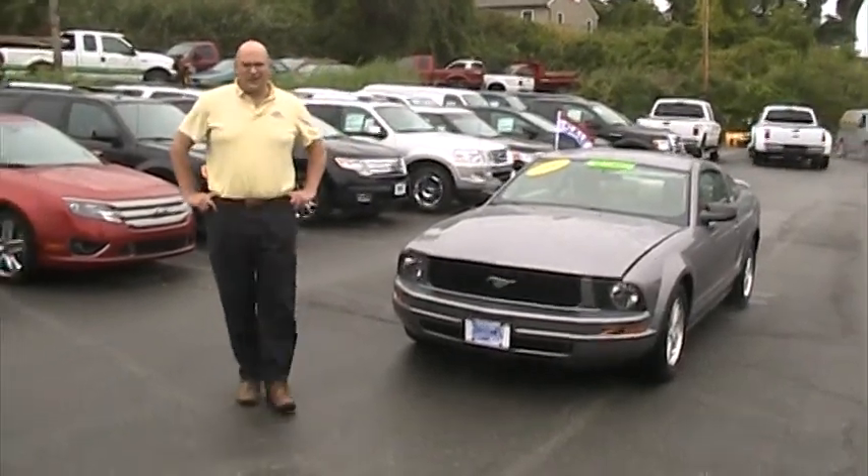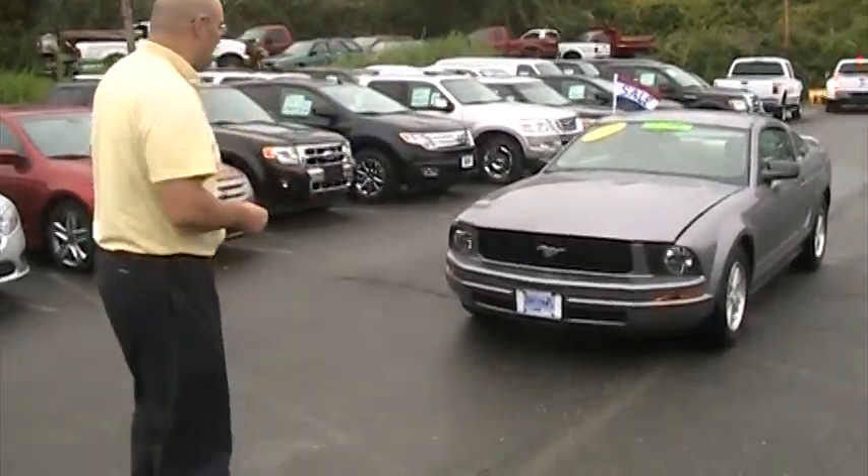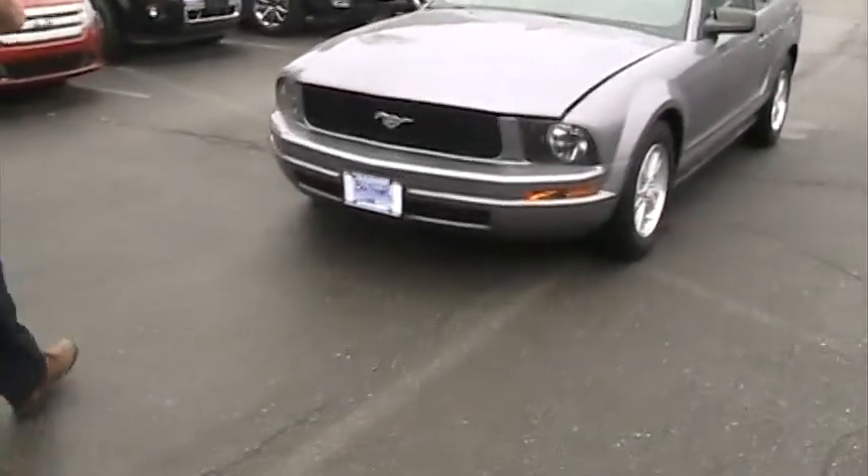Hi, I'm Paul Sheridan of Brewster Ford. Thank you for choosing BrewsterFord.com — we really do appreciate it. This is the 2006 V6 Ford Mustang.